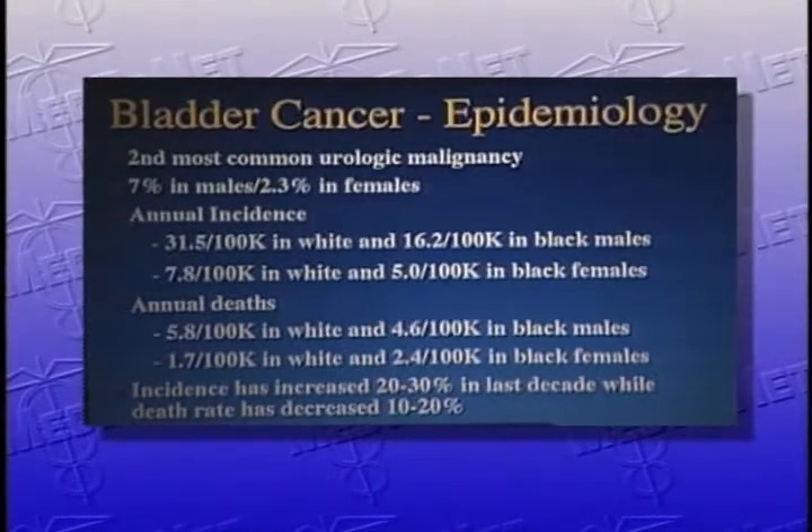Over the years, the incidence has increased 20 to 30 percent, while the death rate has decreased 10 to 20 percent.